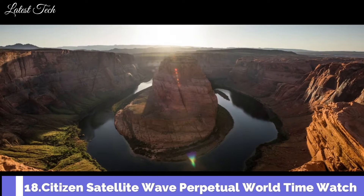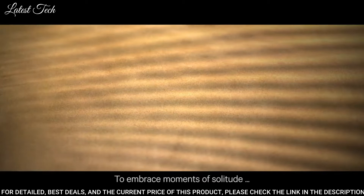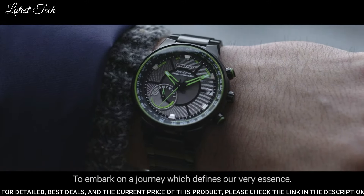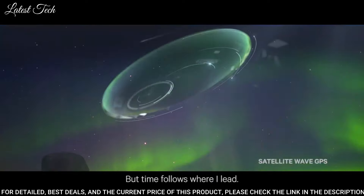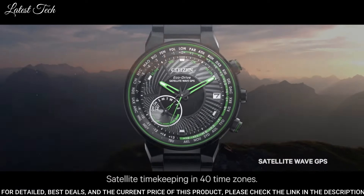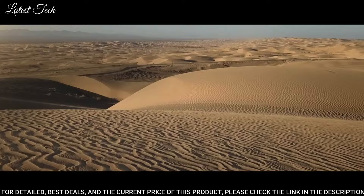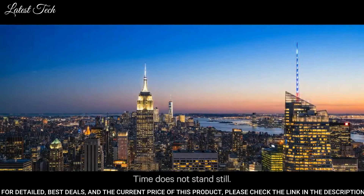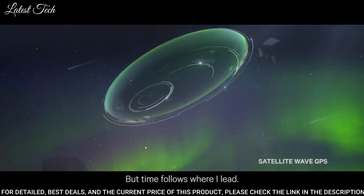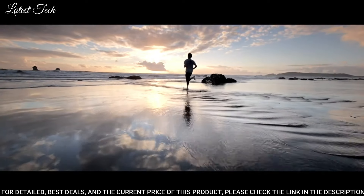Number 18: Citizen Satellite Wave Perpetual World Time Watch. Black plated stainless steel case and bracelet, fixed black plated bezel, black dial with luminous green hands, world time markers, 27 world time cities around the outer rim. Dial type: analog, EcoDrive movement, scratch-resistant sapphire crystal. Case size 44mm, case thickness 15mm, bandwidth 21mm, water-resistant at 100m. Functions: perpetual calendar, atomic timekeeping, satellite GPS, world time, date, day, second time zone, hour, minute, second, power reserve indicator.